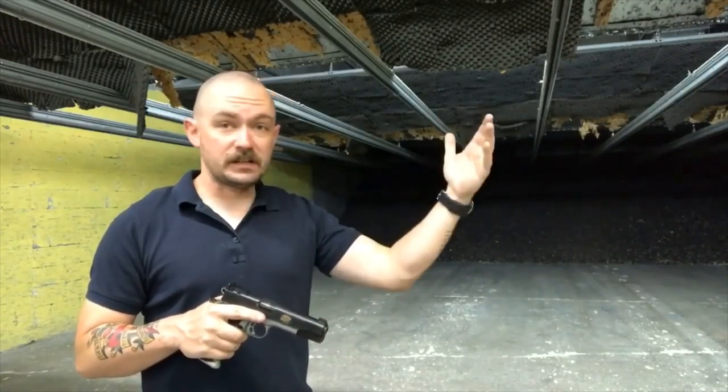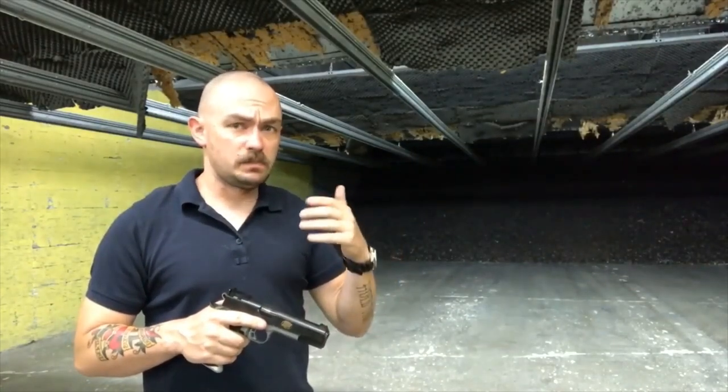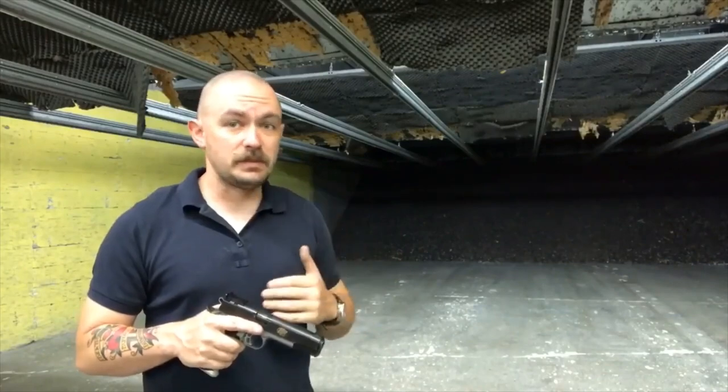The Rock Island 9mm 1911 was perfect — never failed, never dropped a beat anywhere. Also, the Dan Wesson Valkyrie was perfect — never failed, never dropped a beat anywhere.